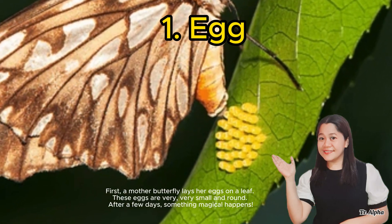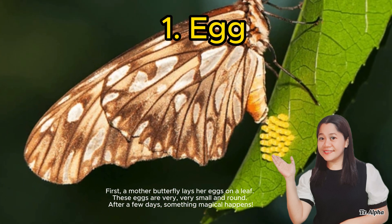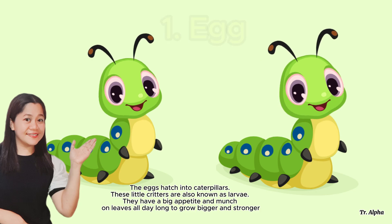First, a mother butterfly lays her eggs on a leaf. These eggs are very, very small and round. After a few days, something magical happens — these eggs hatch into caterpillars.